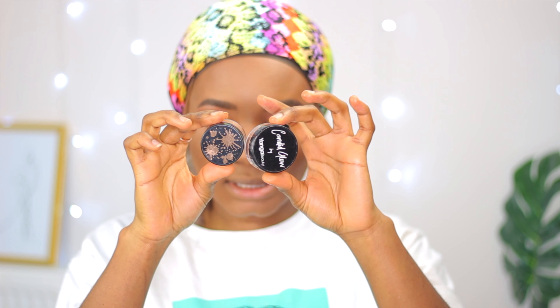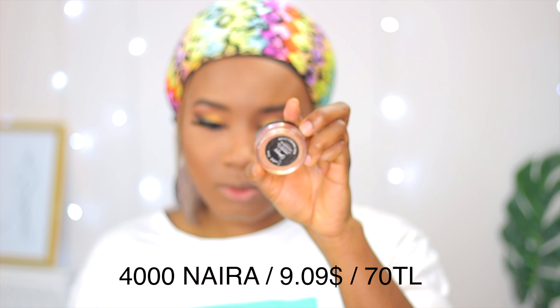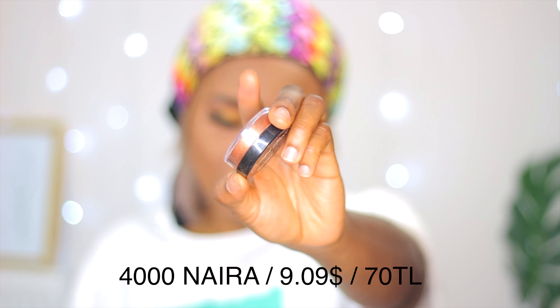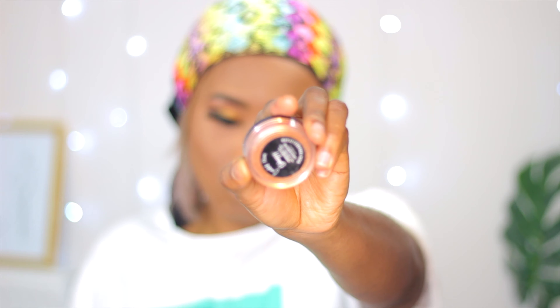Now I'm going to do my highlighter. I have these super cheap ones — this one is by Younger Beauty — and I also have ColourPop ones. For today's look, I'm going to be using the Younger Beauty highlighter in the shade O'Shea.